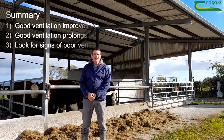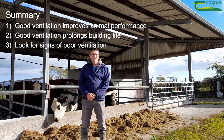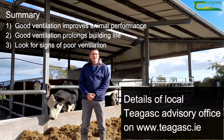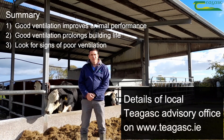To conclude, ventilation is essential for animal performance during housing and to extend the lifespan of the building. Look out for signs of poor ventilation. Inlet outlet ventilation will determine how well the building is ventilated. For further details and advice on how to improve ventilation, contact your local advisor.